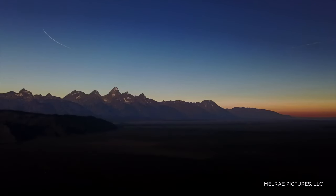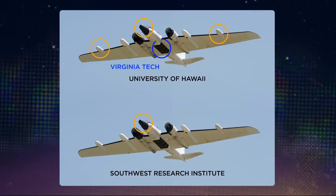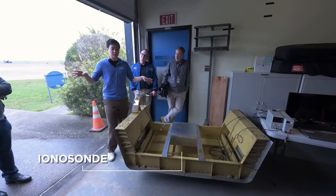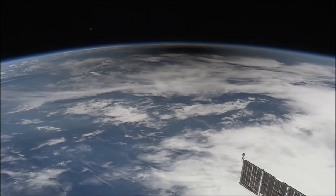The sun can also affect technology closer to home, and the eclipse allows scientists to analyze those changes. Beneath the plane, the team led by Virginia Tech will mount an instrument called an ionosonde to study how the moon's shadow will affect Earth's upper atmosphere, known as the ionosphere.